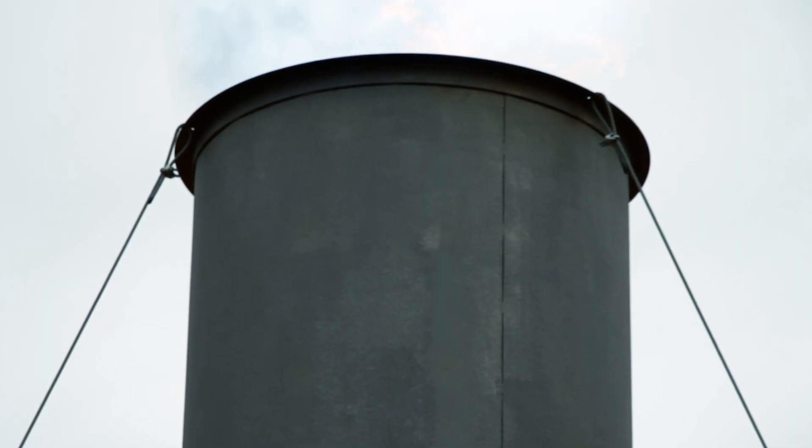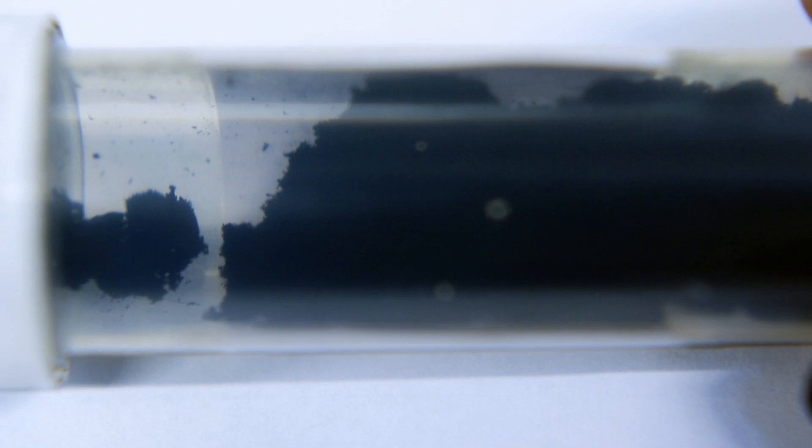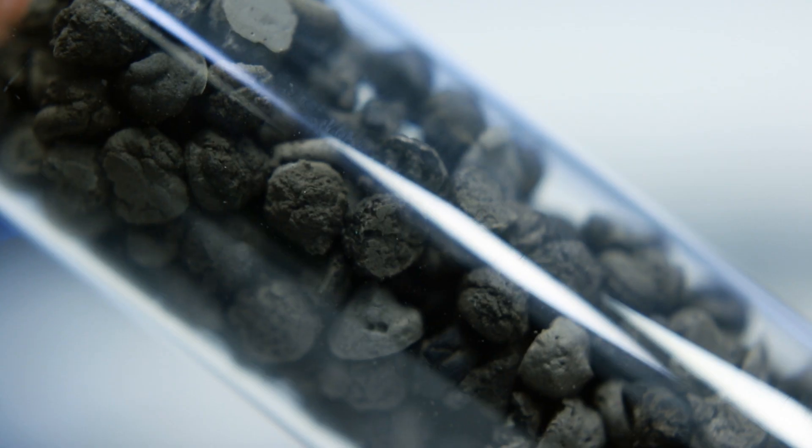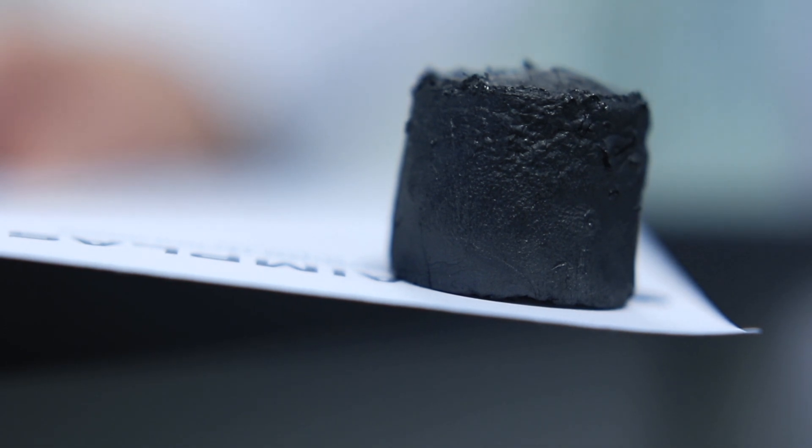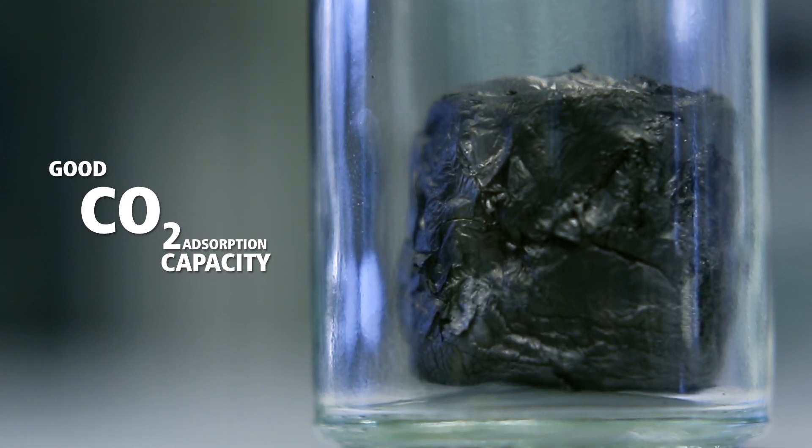In Gramofon, we are developing a generation of porous nanomaterials that can capture CO2 emissions from industry more efficiently. These materials comprise metal organic frameworks and carbon-based nanomaterials that combine good CO2 absorption capacity and also the ability to easily desorb using microwave heating.